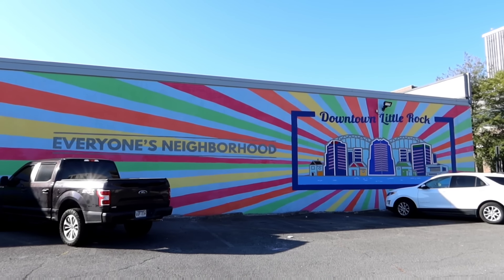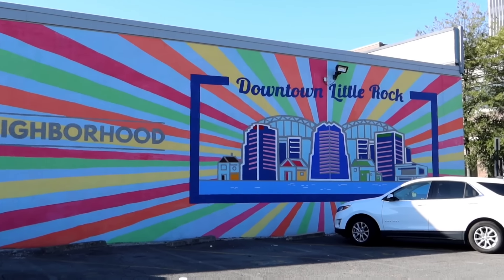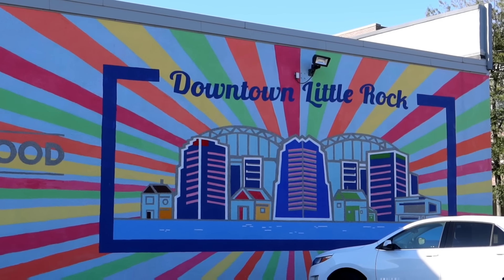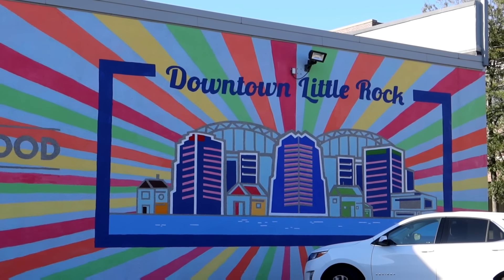Good day my friends. It's your old pal Jordan the Lion and we are coming to you from downtown Little Rock, Arkansas. Today we're going to check out the Bill Clinton Presidential Library. Days with Jordan the Lion begins right now.